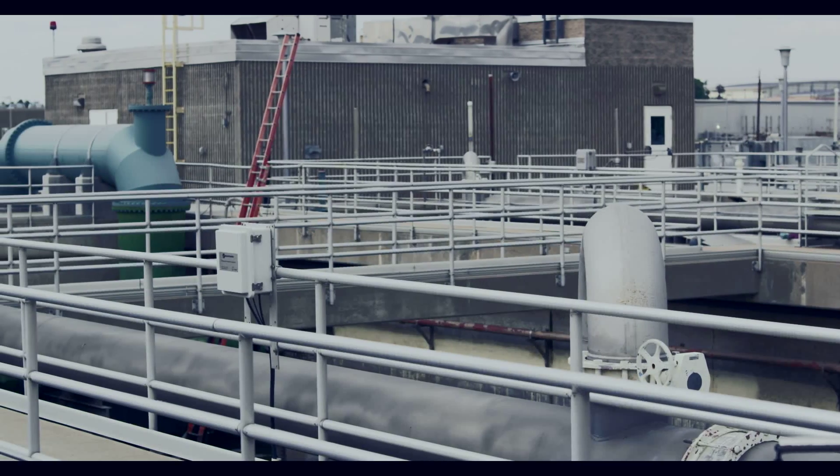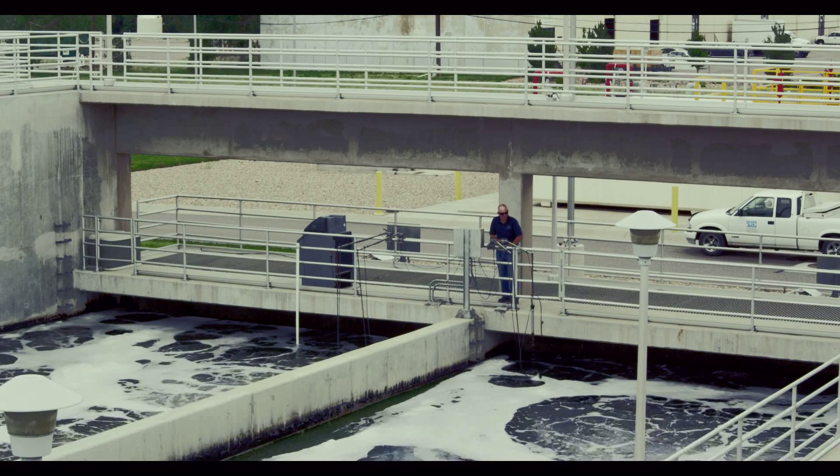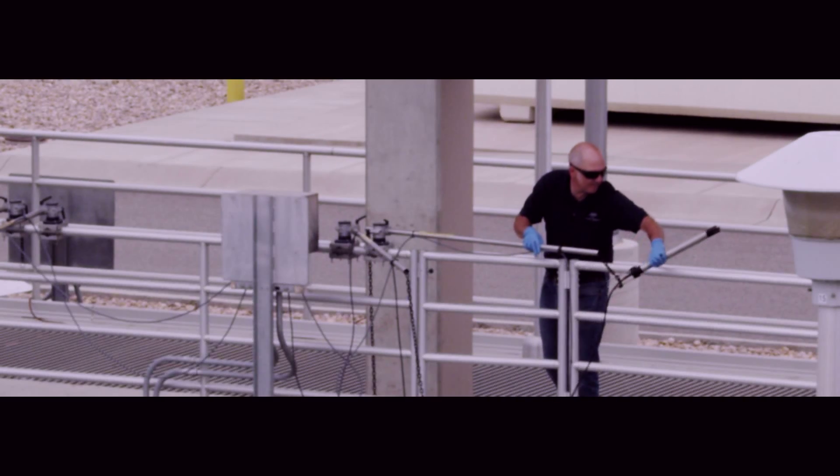Currently we have five IQ Sensor Net systems with a total of about 50 probes. Probes vary from DO all the way through to ammonia and nitrates. Our biggest use is in our aeration basins where we're monitoring suspended solids, DO, ammonia, and nitrate.